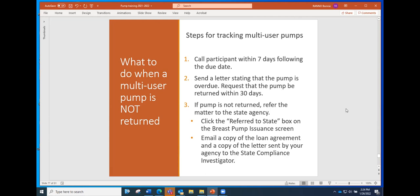Note that the 'referred to state' box in TWIST does not notify the state office through the system — you must email us to let us know a pump is overdue, attaching a copy of the loan agreement and the letter that was sent. We take both of those and compose a letter to send to the participant stating she needs to return the pump to her local agency or contact us regarding extenuating circumstances. We also include a bill — currently around $308 — for the cost of the pump, which often gets a participant's attention and spurs action.